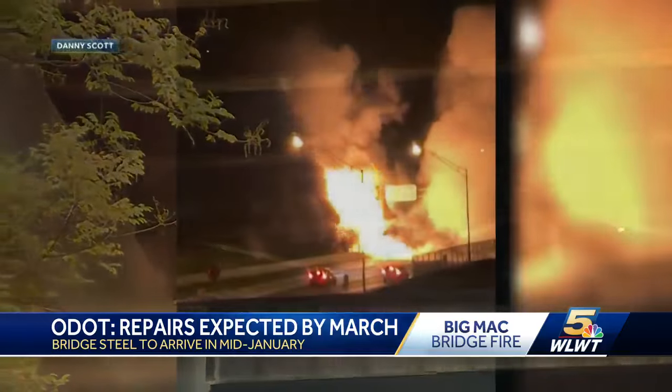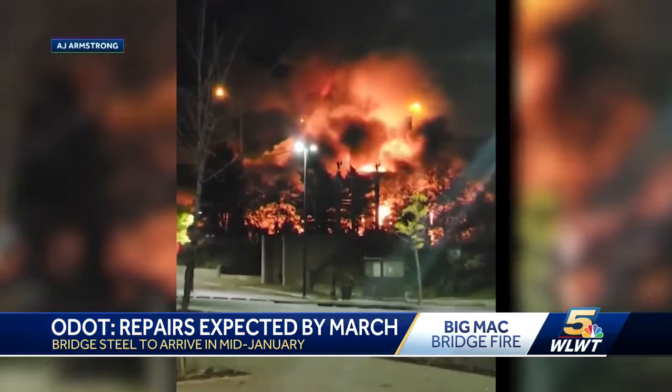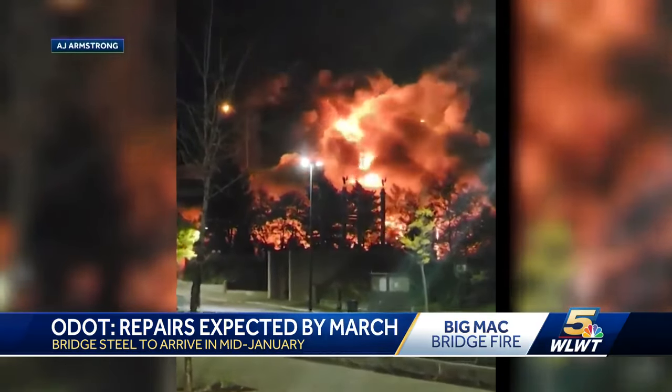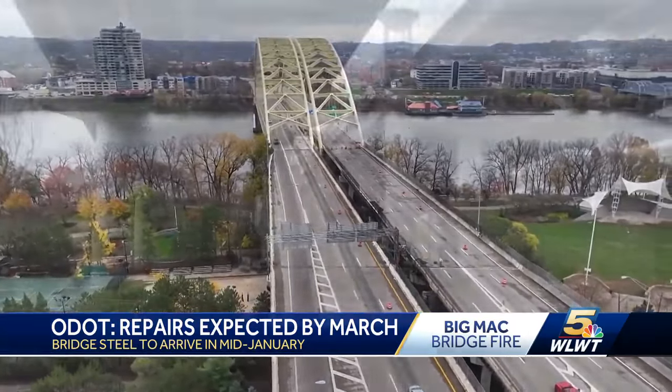Fire broke out under the bridge. Major steel beams that are part of the girder system melted like they were made of candle wax. Every piece is a custom piece and will need to be fabricated. We're not looking at off-the-shelf materials that we can simply order from a supply catalog.